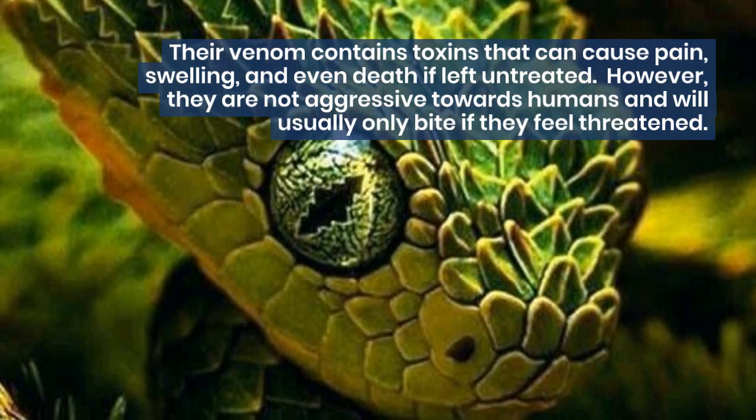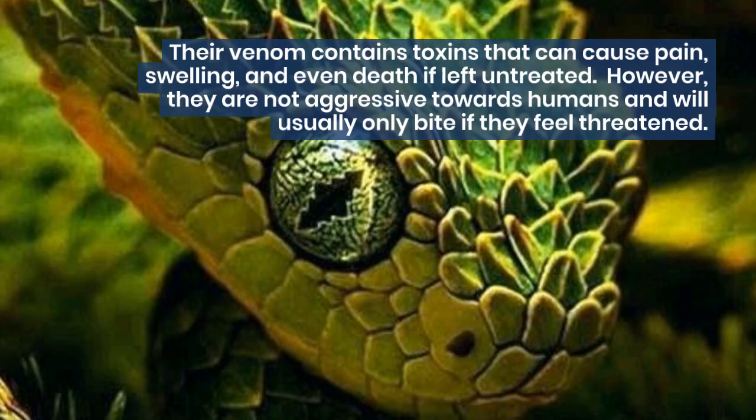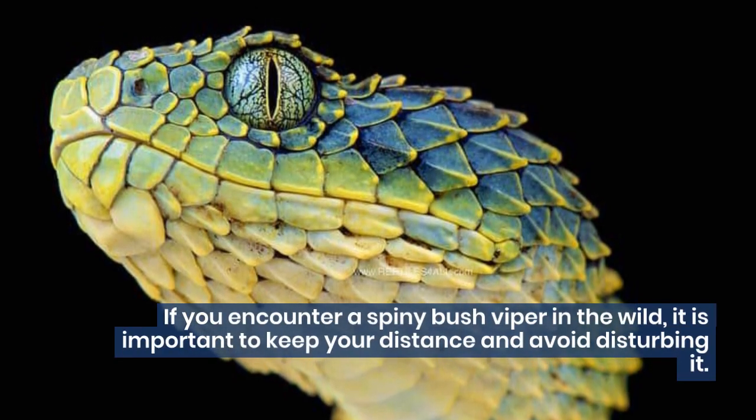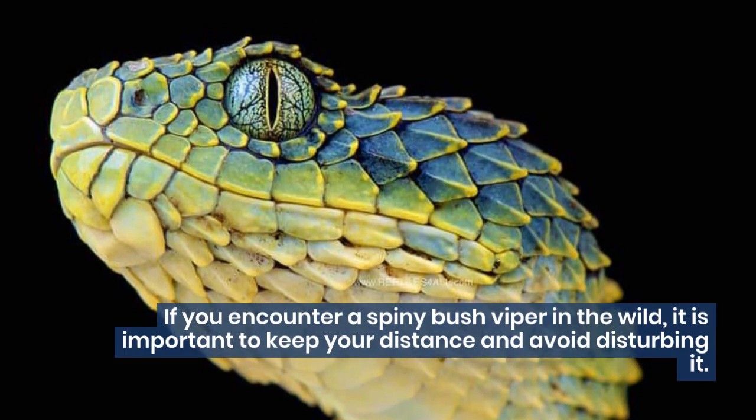However, they are not aggressive towards humans and will usually only bite if they feel threatened. If you encounter a Spiny Bush Viper in the wild, it is important to keep your distance and avoid disturbing it.